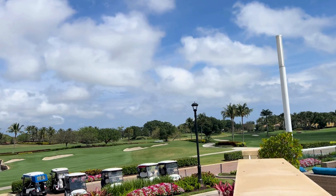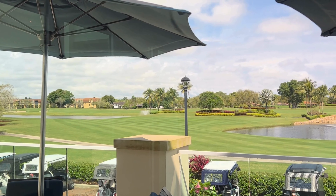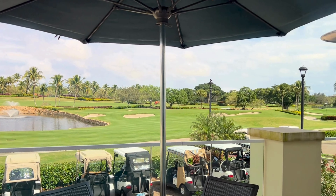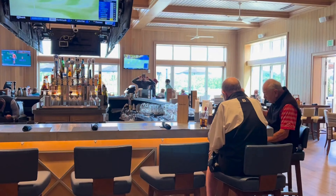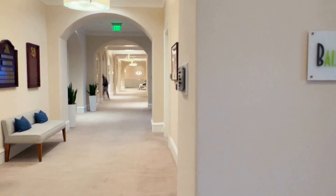The amenities of BallenIsles are second to none, designed to cater to the diverse interests and lifestyles of its residents. Highlights include golf, tennis, fitness and wellness, dining, social and recreational activities, and security and services.